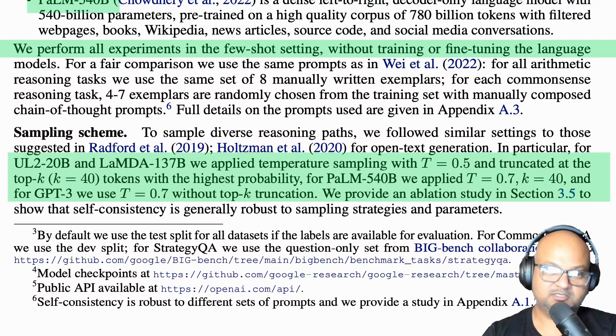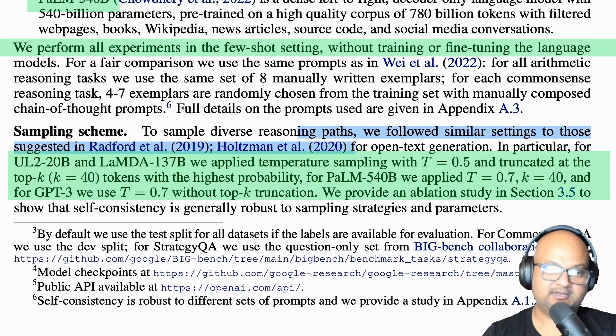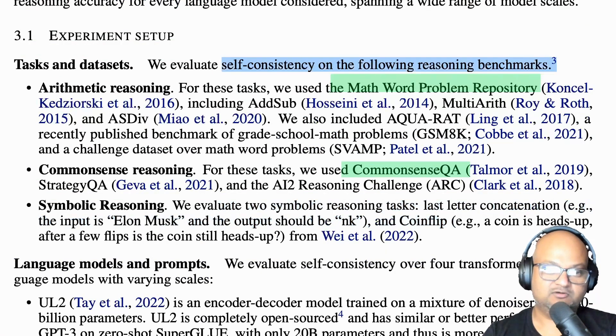Let's look at how they performed some of the benchmarking. They look at a number of different LLMs — GPT-3, LaMDA, and PaLM. The mechanism via which they get a diversity of answers is by setting the temperature parameter, which controls how deterministic the answers produced by the LLM are. If temperature is zero, you'll get the same answer for the same prompt every single time, but if temperature is greater than zero, you might get different answers. They try it on a bunch of well-known reasoning benchmarks — things like math word problems, question and answer, symbolic reasoning tasks, and so on.